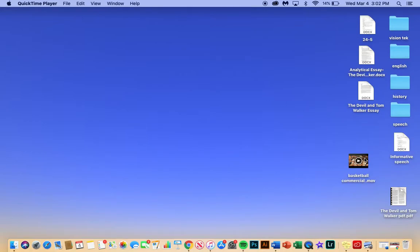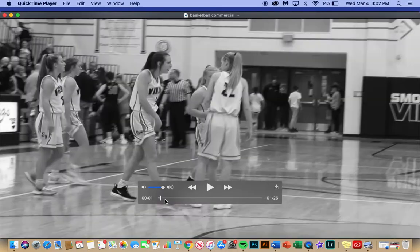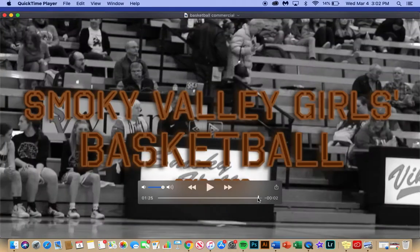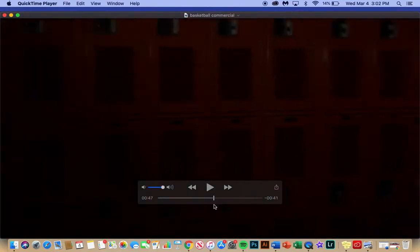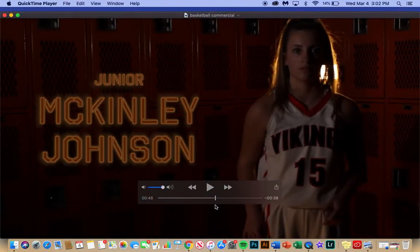For my project this year for Imagine, I wanted to do a basketball commercial. I did it over the Smoky Valley girls basketball team, and my inspiration was I saw some really cool video of like an intro for a team, and I thought I could recreate that. So I wanted to use lighting in the background.